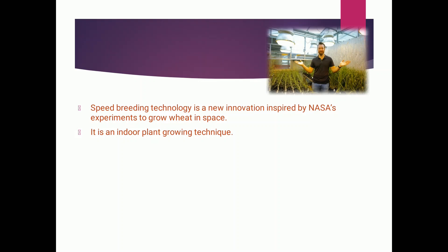Speed breeding is a new innovation inspired by NASA's experiments to grow wheat in space. We can relate this to the movie 'The Martian.' In this movie, a NASA team member is left behind on Mars by mistake. Everyone thinks he must be dead, but he manages to survive — he builds an artificial chamber with lights and water, grows potatoes, and survives for more than a hundred days until rescued. A similar innovation of cultivating crops in a controlled environment is shown in the web series 'Lost in Space.' Just like that, speed breeding is an indoor plant growing technique.